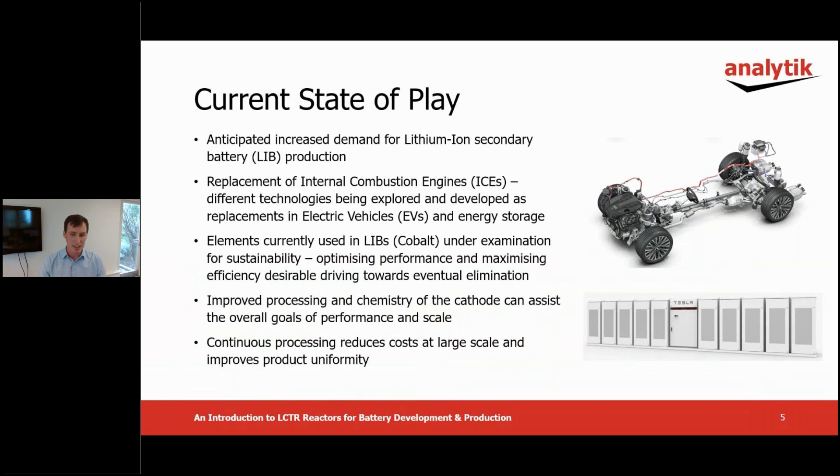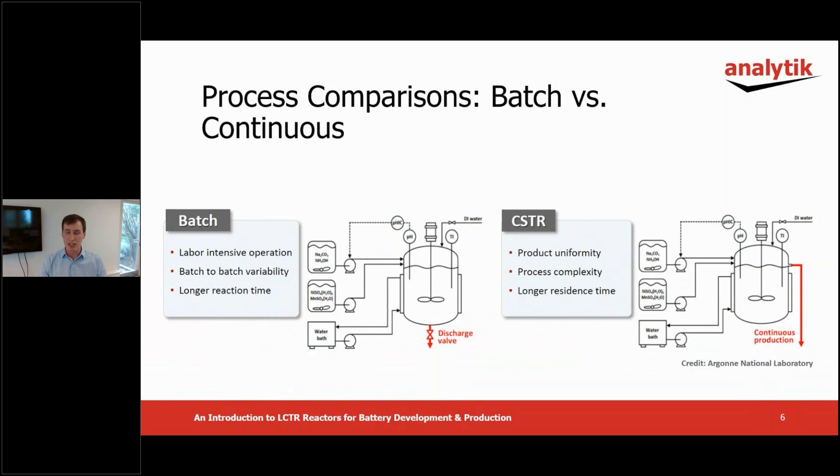Lamina's reactor technology is ideally positioned to help researchers in this field develop improved or new materials, continuous processes and ultimately scale up to production. Conventional tank type chemical reactors currently used for battery materials production and development can be broadly categorized into batch or continuous stirred tank reactors, known as CSTRs.